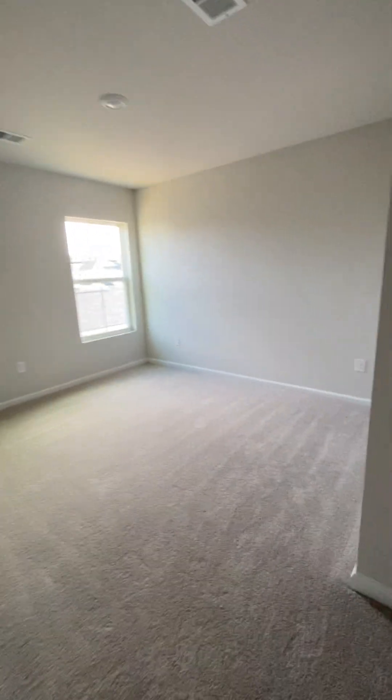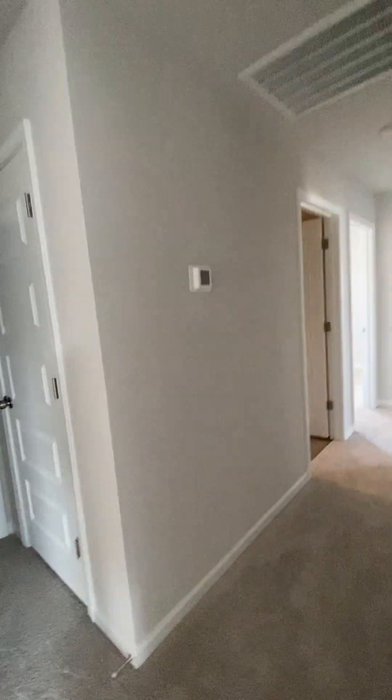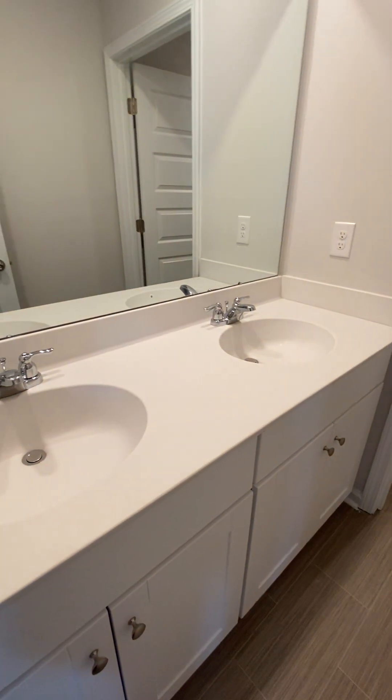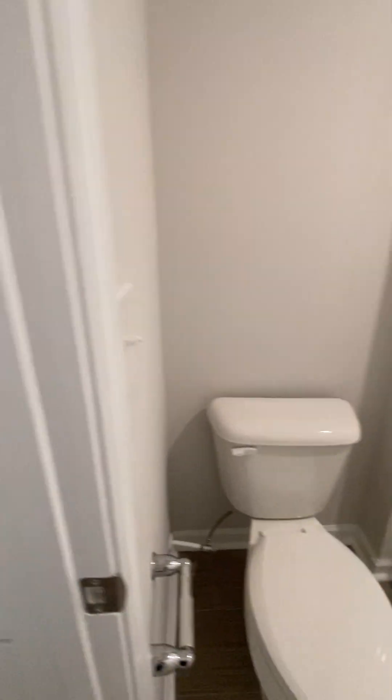And then you have laundry up here and four other bedrooms. And another bath — double sinks, same tile, tub and toilet.